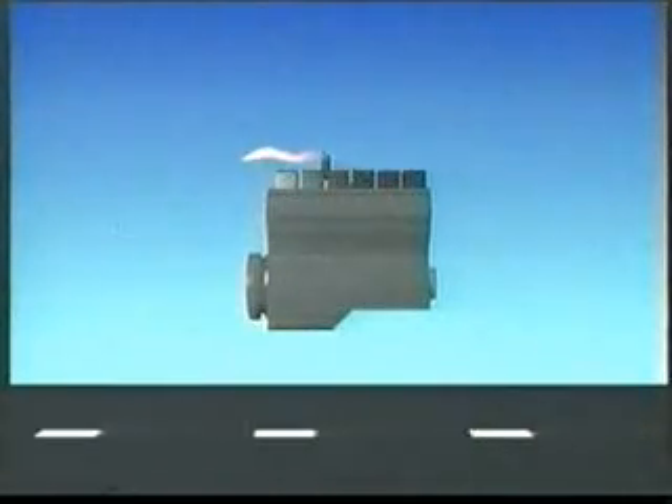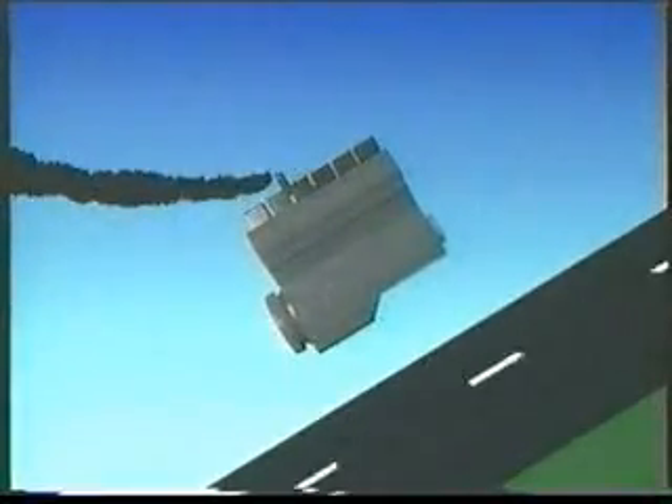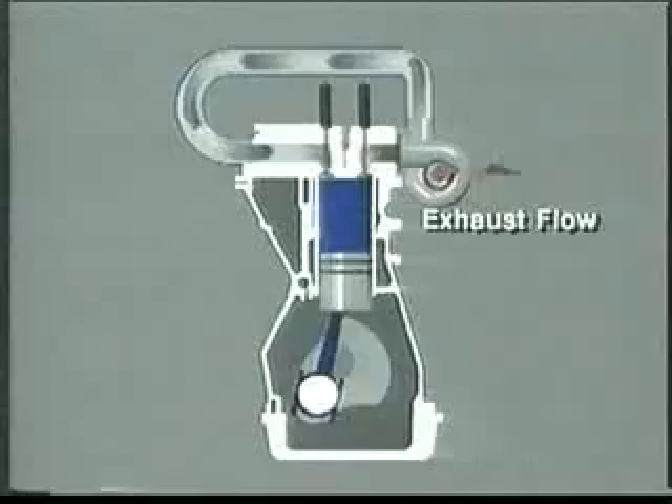In a naturally aspirated engine, the only force pushing air into the engine is the ever-decreasing atmospheric pressure. With less oxygen available for combustion, the fuel is only partially burned and some escapes out of the exhaust as black smoke.